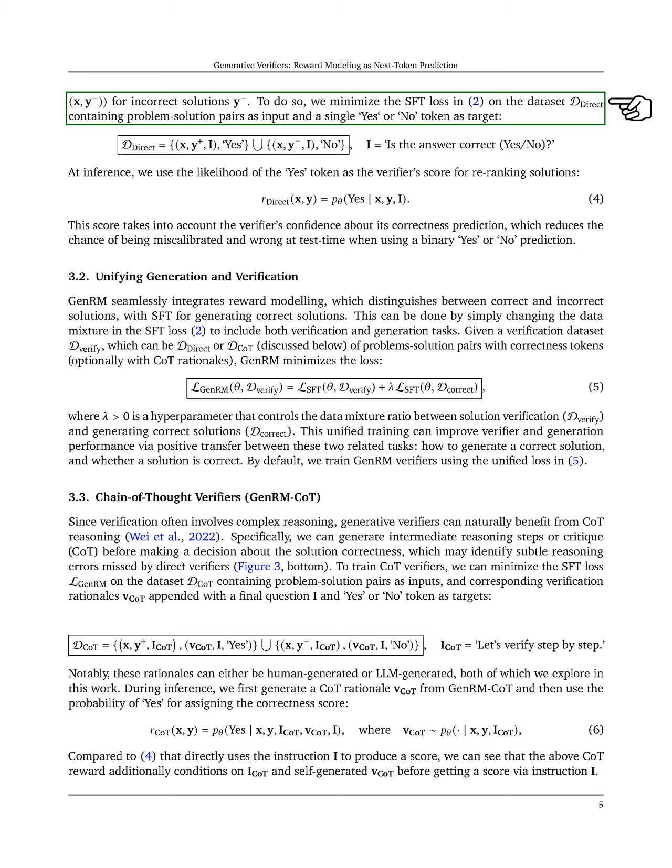We minimize the supervised fine-tuning, SFT, loss on a dataset of problem-solution pairs, where the target is a yes or no token. During inference, we use the likelihood of the 'yes' token as the verifier's score, which reflects the verifier's confidence and helps reduce miscalibration.